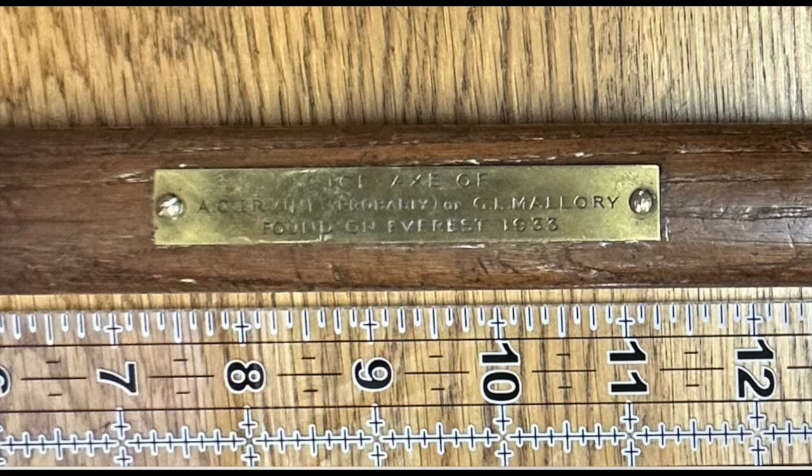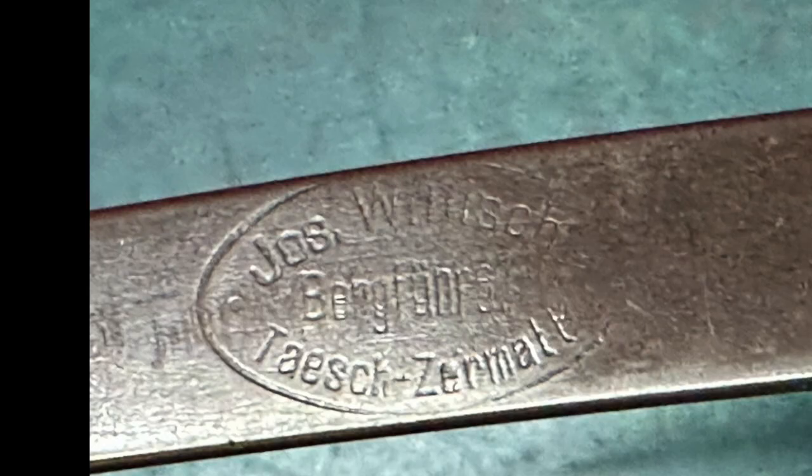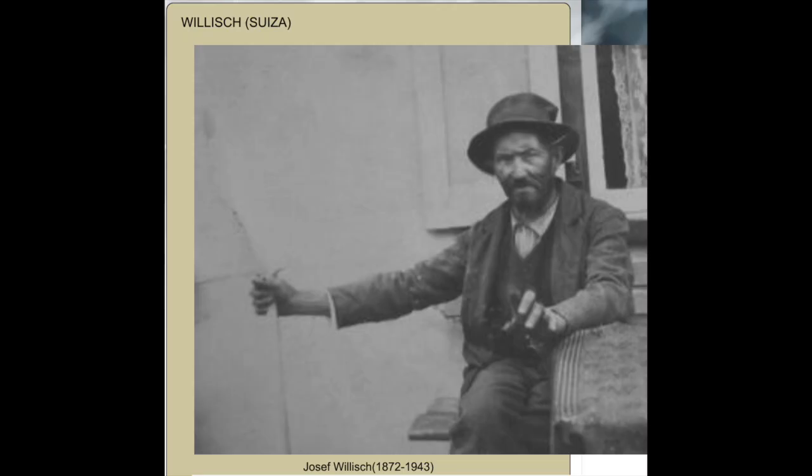Since the ice axe was retrieved in 1933, there's been endless debate about whether it belonged to Mallory or Irvine, as no other climber had been close to that location. Initially, the axe was thought to be Mallory's on account of the manufacturer — Willisch of Teich — providing high-end Swiss-made axes, which Mallory likely purchased on one of his trips to the Alps, while Irvine, having never been to the Alps, was unlikely to have had such an axe. Joseph Willisch was a blacksmith and mountain guide who hand-made ice axes in Switzerland. Even now, a third generation of the family continues to make axes, with total output limited to approximately 100 axes per year — making them fairly rare back in 1924.